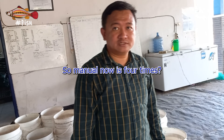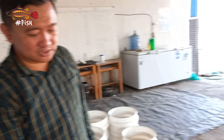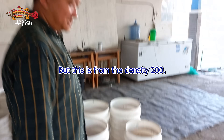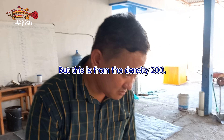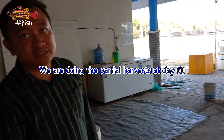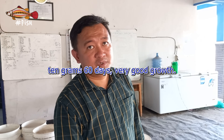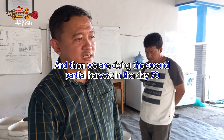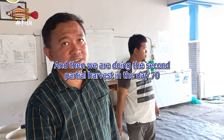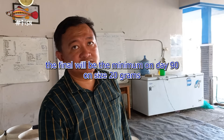With manual feeding, the shrimp gets fed every six hours. The stocking density here is 200. At day 60, they do the first partial harvest at size 100, targeting 10 grams — which is very good growth. Then a second partial harvest on day 70, with the final harvest minimum on day 90 at size 20.